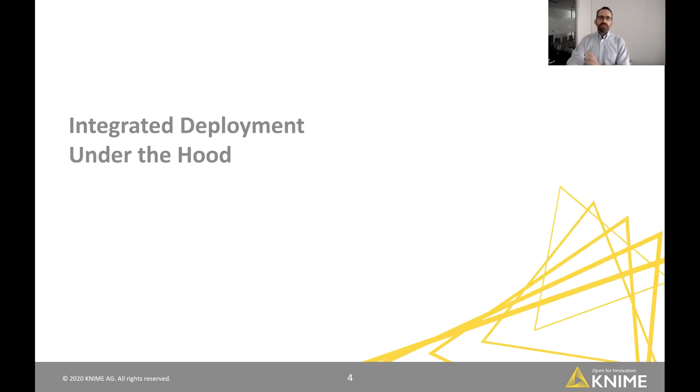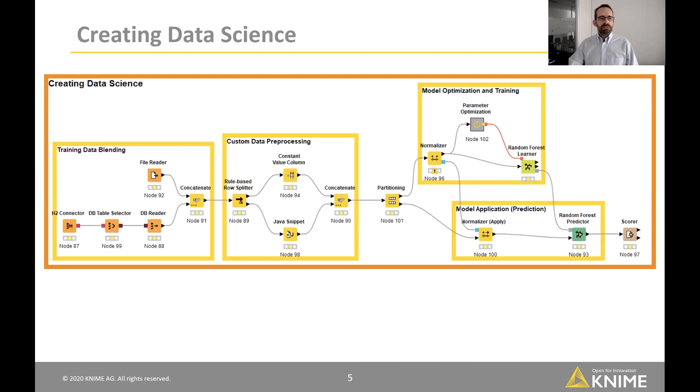Let's dive deeper into how we propose to solve this problem on the KNIME side — integrated deployment under the hood. A very simple data science creation workflow could look like this: we have some data blending, reading from a database and blending with a file, some custom data pre-processing, then model optimization and training, and once the model parameters are optimized, we use the model for prediction. This is the workflow built by our data scientist during the creation phase.